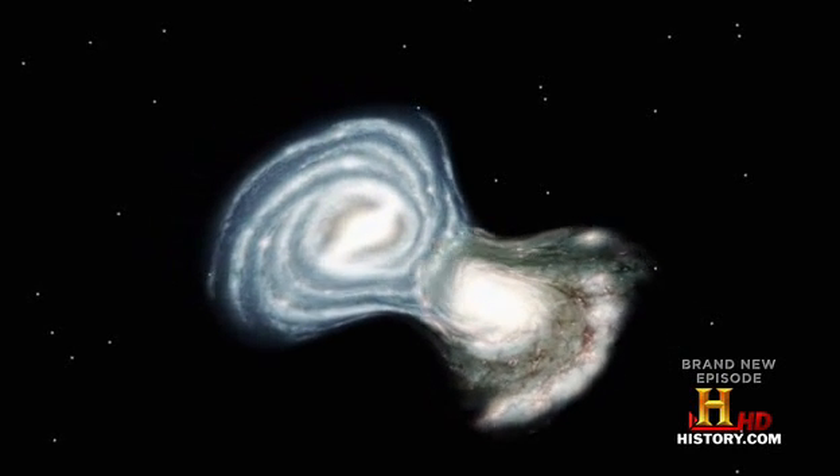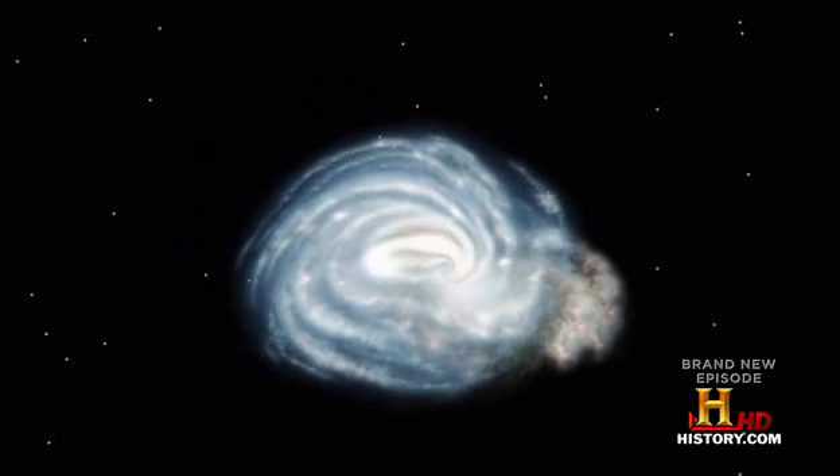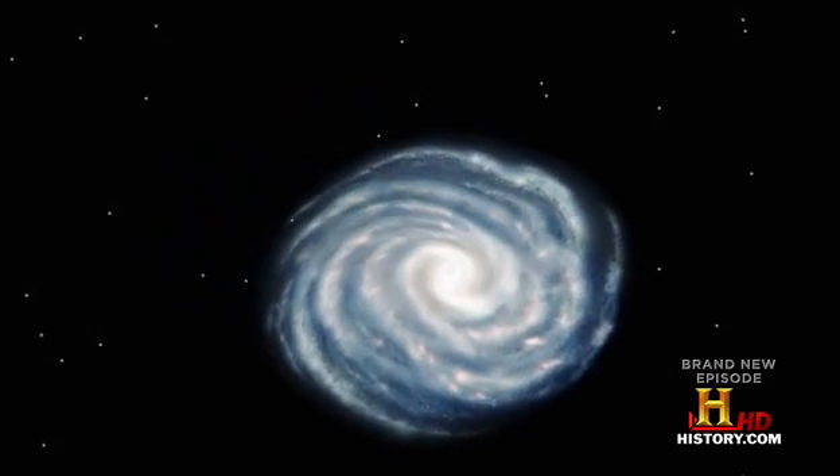The galaxies within an individual cluster tend to gradually merge with time. So in the next 4, 5, 6 billion years, our Milky Way galaxy is going to merge with the Andromeda galaxy.